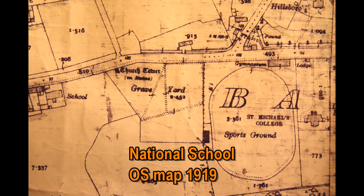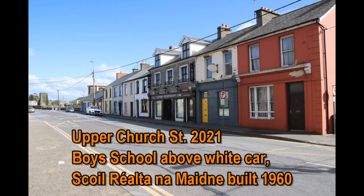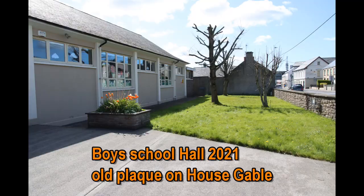In this Ordnance Survey Map of 1919, we see the National School on the left, the graveyard, then the sports field and St. Michael's College. This is Upper Church Street in 2021. The boys' school is just above the white car on the right — it's called Realt na Maidine and was built in 1960, replacing the old National School. Frank Shea, the principal of the senior school, lived in the house near the white car.